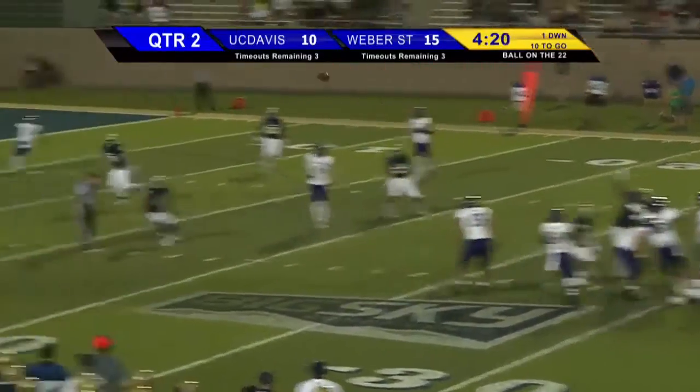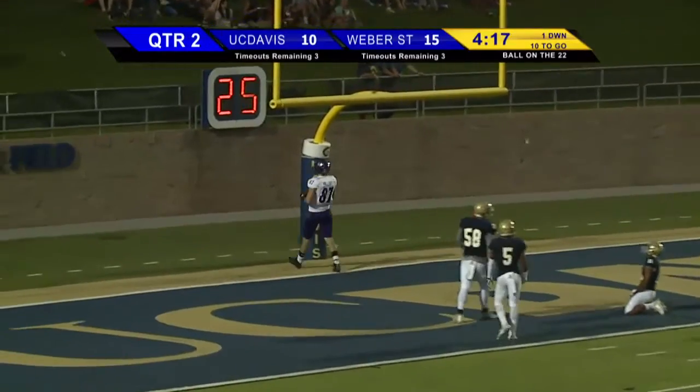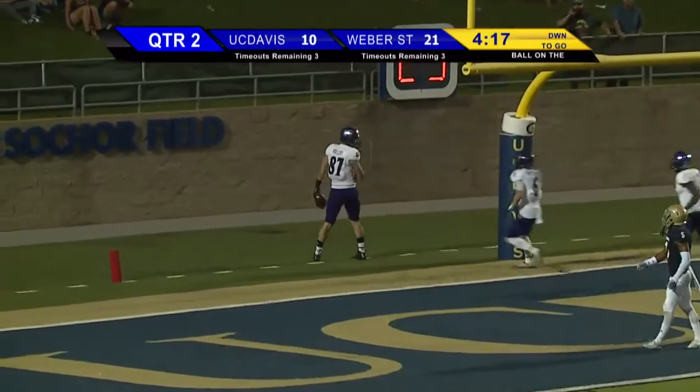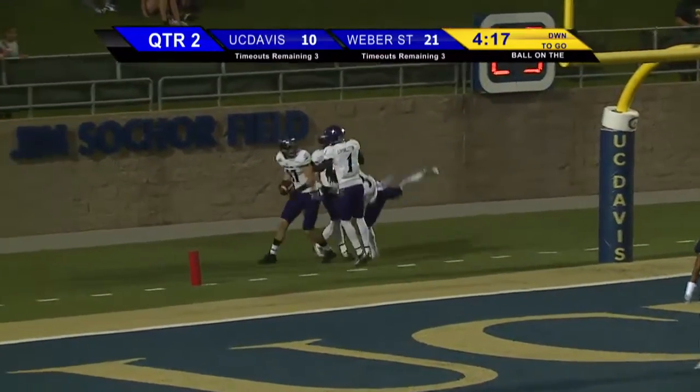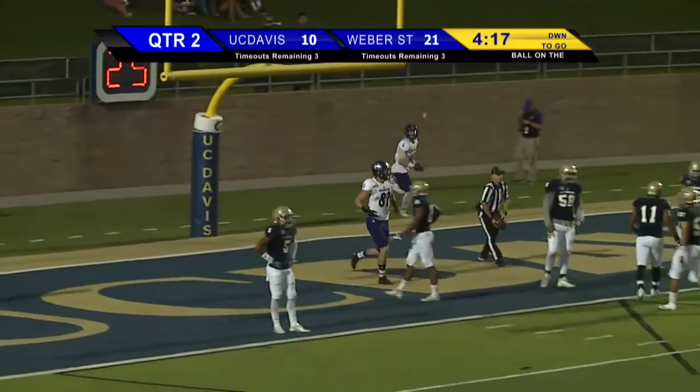First down and 10. Clark back the pass, he's going to throw for the end zone — Follert wide open, touchdown Weber State! Post pattern, and it's now 21-10. The Wildcats wasting no time off the big play, getting six more on the board.